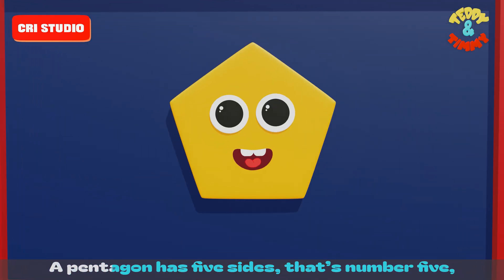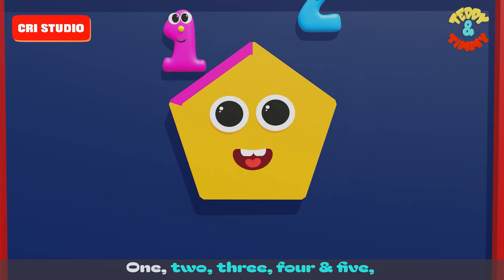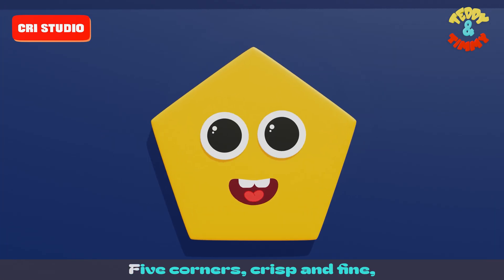A pentagon has five sides — that's number five. One, two, three, four and five. Five corners, crisp and fine — a pentagon's shape is right on time.